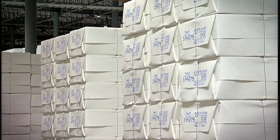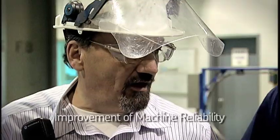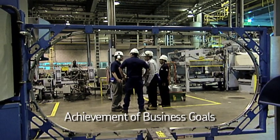SKF became involved with Peace River Pulp in 2005 with the introduction of their Integrated Maintenance Solutions contract. The IMS directly impacts our business goals by helping us improve our reliability, improving our on-grade production, which ultimately leads to satisfaction of our business goals.